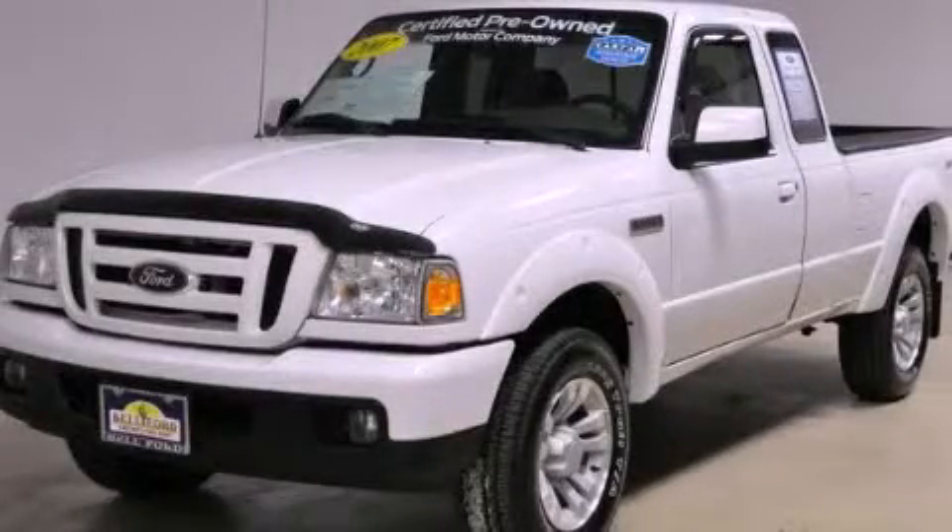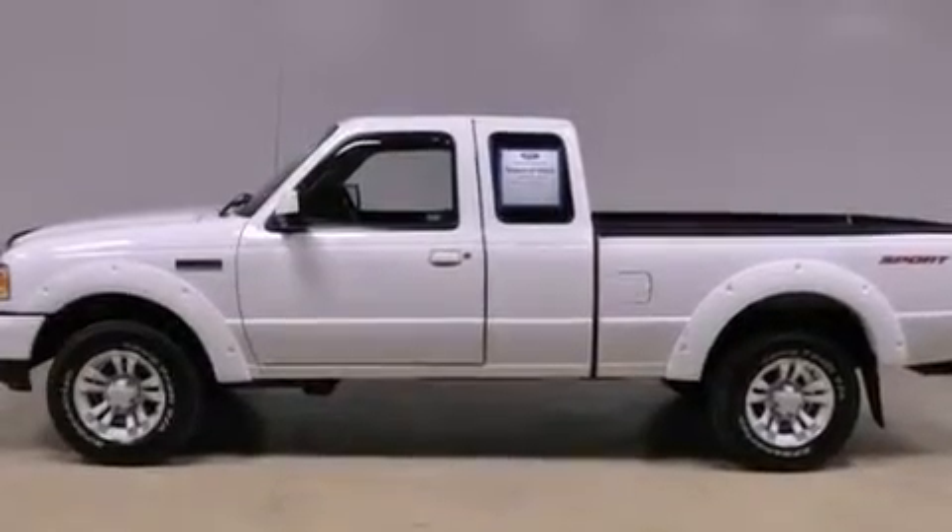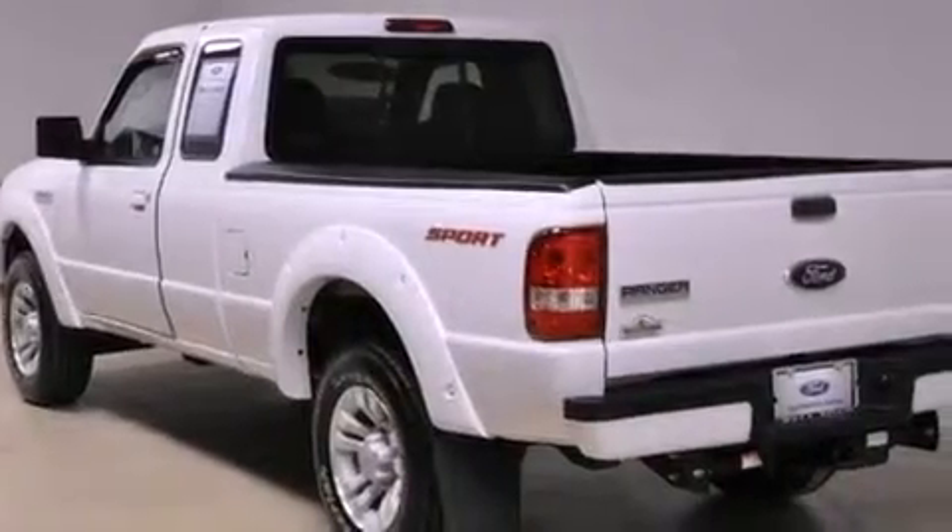This is a certified pre-owned 2007 Ford Ranger. It has the power to move what you need and the look, too. It features a 3.0-liter six-cylinder engine and an automatic transmission.